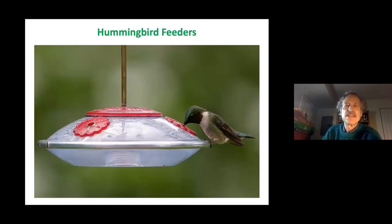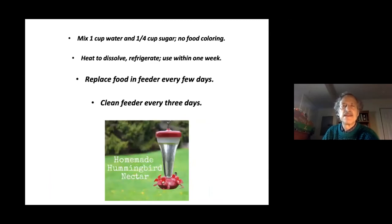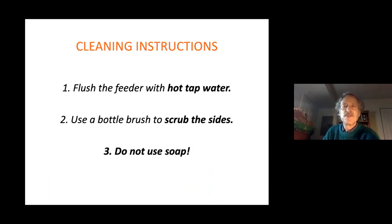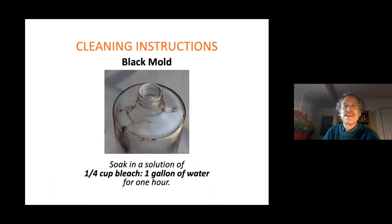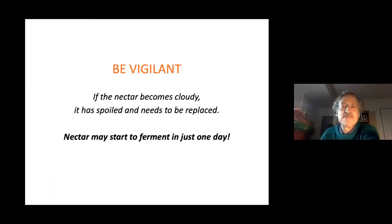If you want to feed hummingbirds, use a feeder that easily unscrews so you can clean both halves. You don't need to buy nectar — just mix one cup water to one quarter cup sugar, heat to dissolve, refrigerate, and use within one week. Replace the food in the feeder every few days. Clean it every three days with hot tap water without soap. For black mold, soak it in a solution of one quarter cup bleach per one gallon of water for an hour.